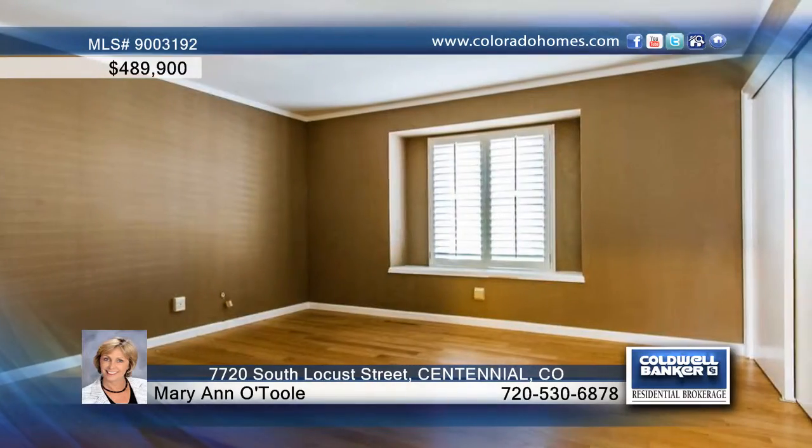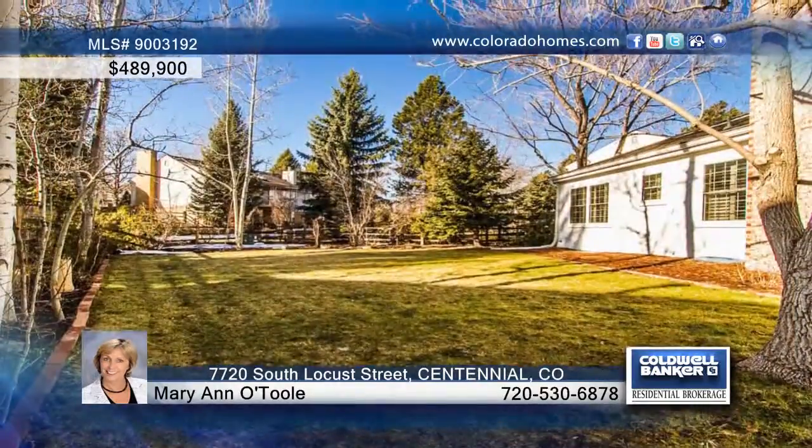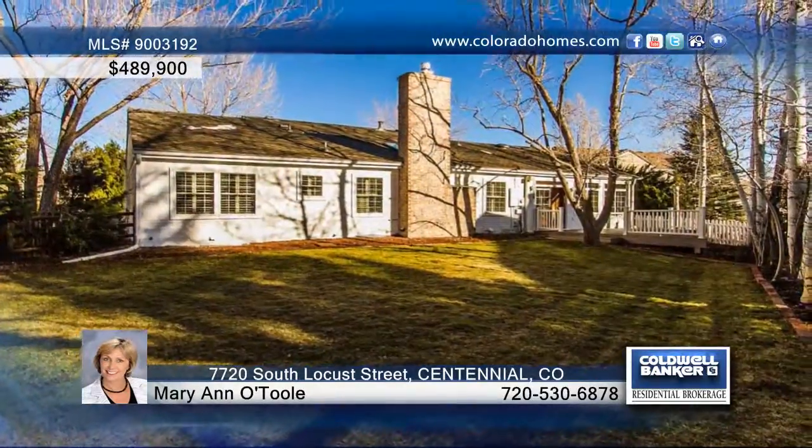Relax in the bright sunroom off the kitchen that adds warmth and square footage to this home. Outside, the low-maintenance Trex deck looks out over the professionally landscaped yard and is perfect for entertaining. This home won't last.